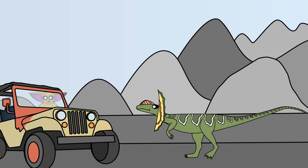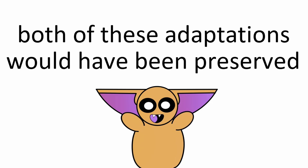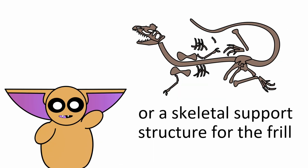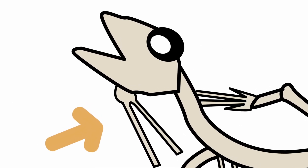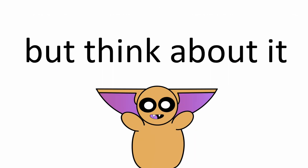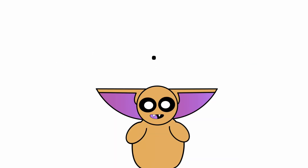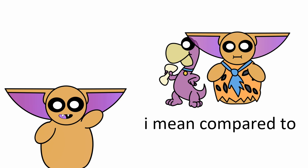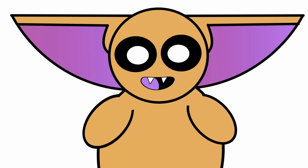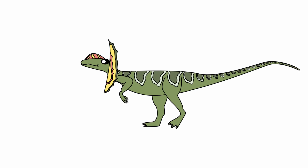By now it's probably common knowledge that the Dilophosaurus didn't possess a neck frill it could shake and rattle to scare off predators, or blind its prey by spitting poison out of its mouth. Both of these adaptations would have been preserved in the fossil record, either through holes in the teeth or a skeletal support structure for the frill, similar to what we see in the skeletons of frill lizards. But ask yourself — why did the filmmakers choose to add those features into the movie? They could have come up with all sorts of wacky physical features not preserved in the fossil record. However, Jurassic Park is decently accurate for its time.